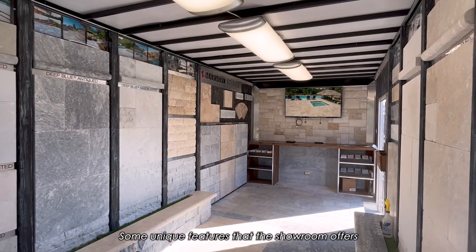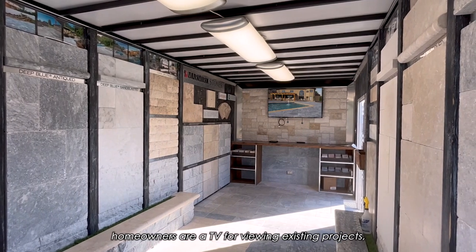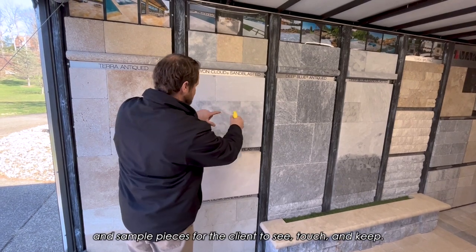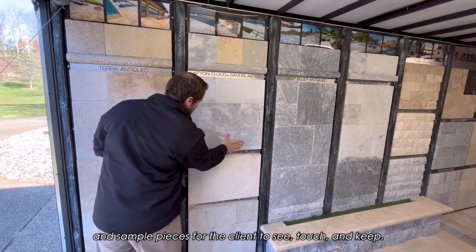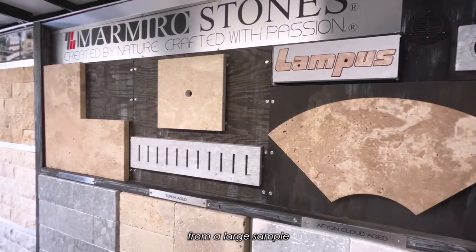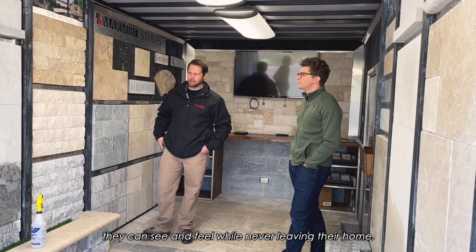Some unique features that the showroom offers homeowners are a TV for viewing existing projects, literature about the Marmiro products, and sample pieces for the client to see, touch, and keep. Customers appreciate the opportunity to select products from a large sample they can see and feel while never leaving their home.